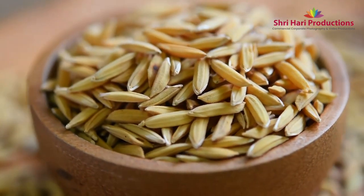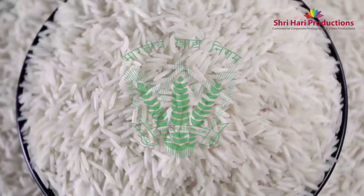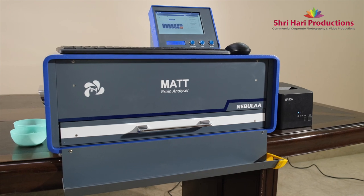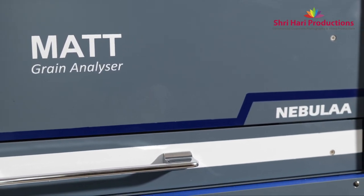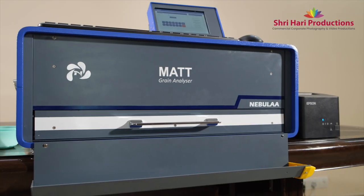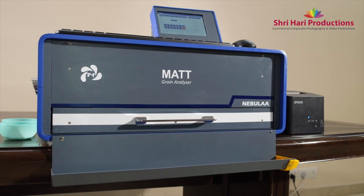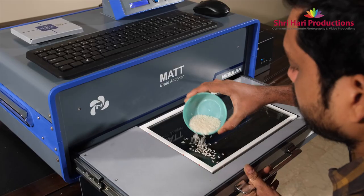To ensure transparency and minimize human intervention in quality assessment, FCI has introduced the world's most sophisticated grain analyzer, Matt, developed by Nebula Innovations. It works with technologies like artificial intelligence and computer vision. The device is a completely Make in India product and a world-class innovation, for which it has been awarded India and US patents.